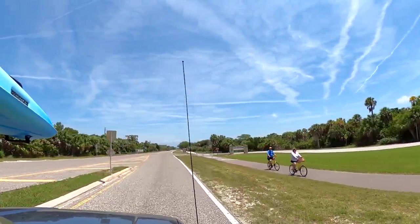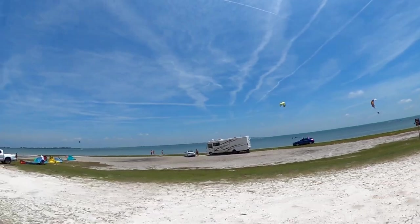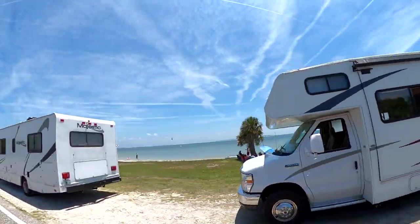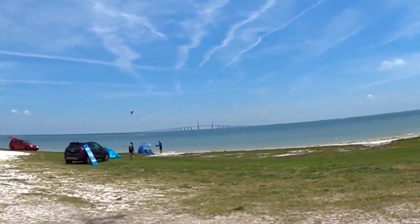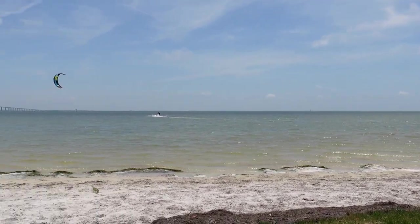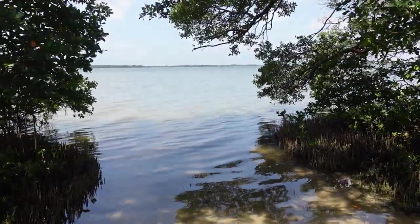We started our tour of Fort DeSoto by heading to the far east tip of the key, with plans to work our way west and then north up the key. It didn't take us long to realize that the east tip of the key was a hot spot for kite surfing on this warm, windy day. Although the sand at this beach did not compare to some of the beaches we'd see later in the day, we did find this spot to be quiet and relaxing, while offering one of the best views of Tampa Bay and the Sunshine Skyway Bridge. On the very east end of Fort DeSoto, there's an area where you're not able to swim due to the currents, but on a windy day it is great for kite surfing. We also found a nice kayak launch area leading to much calmer waters.